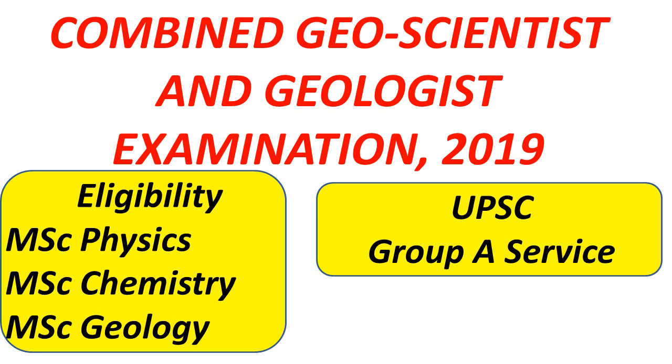Hello friends, welcome to Global Online University. This video is about the notification for the Combined Geoscientist and Geologist Examination 2019. Many of you were asking whether the pattern for 2019 will be similar or if it has changed.